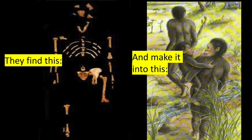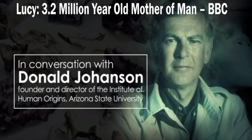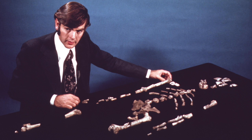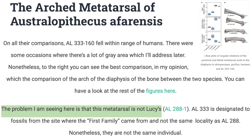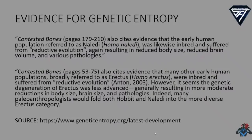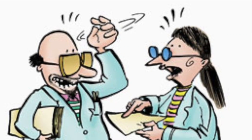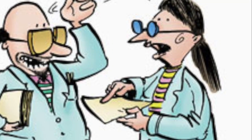Also, Australopithecus afarensis is claimed by experts to be a chimeric species — a jumble of bones from multiple species. Even Donald Johanson has reported that at least two different species from two different genera were represented in his bones, with some fossils looking exactly like human fossils.